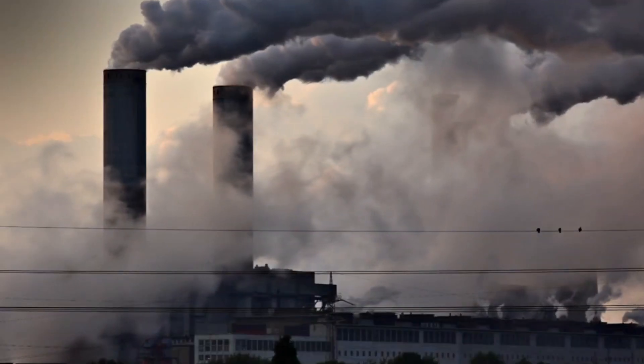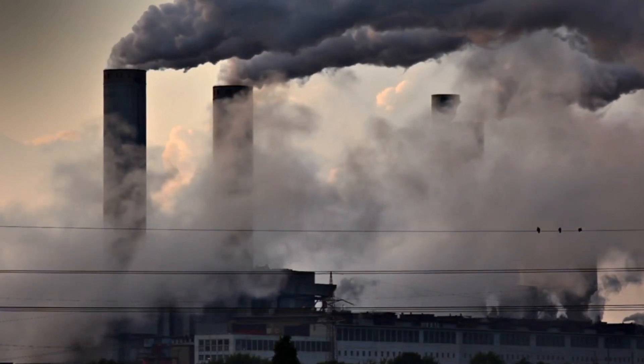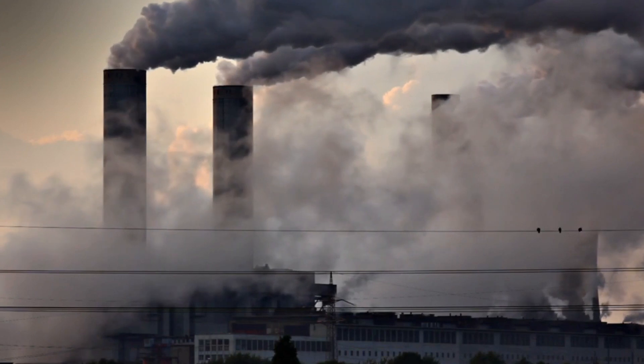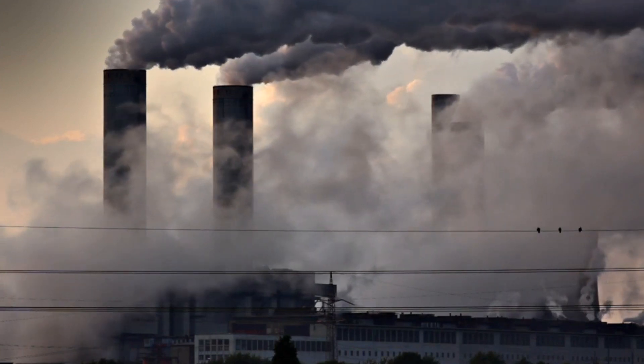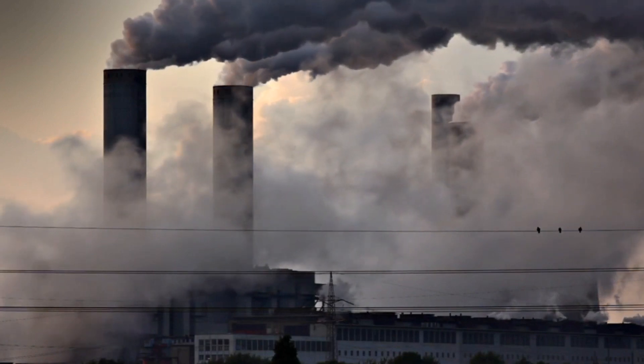Did you know that air pollution is the fourth largest threat to human health behind high blood pressure, dietary risks, and smoking? Having good air quality is so important, so here are some ways to make sure you aren't contributing to the problem.